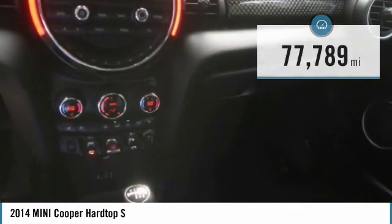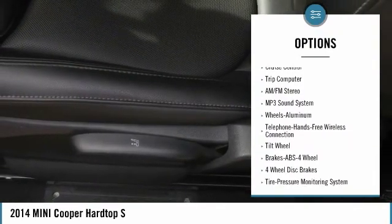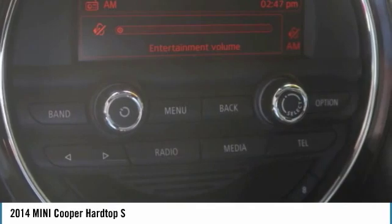Here are some of this vehicle's great options: heated side mirrors, traction control, daytime running lights, remote keyless entry, fog lights, mirror memory, FWD, headlights auto off, cruise control, trip computer.